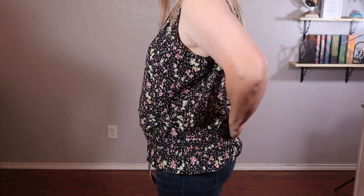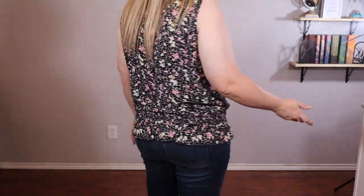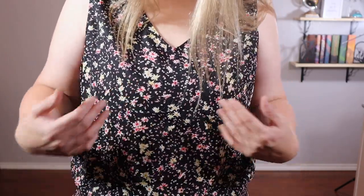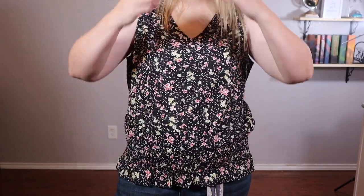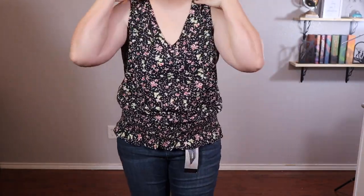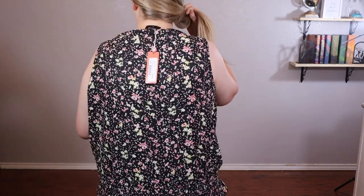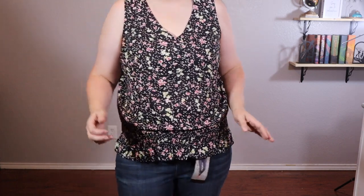It does have some stretch right here which gives it a little interesting design and makes it a little more form-fitting with a loose top. I actually don't mind that part at all. The actual floral design I like — it's nice, it's black with all these pretty flowers on it. It's something I could wear to work if I wanted to dress nice, and my sports bra doesn't show so everything is covered, which is a nice aspect. The back looks like this — all in all I think it's a pretty good fit.